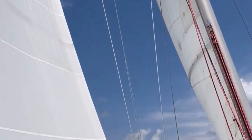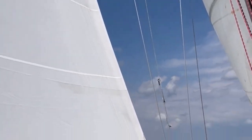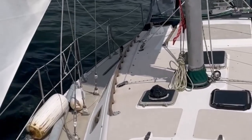Here on the Catalina 36 with the Mark 1 tall rig. As you can see, the 5.5 is steering. I have to call it a victory.